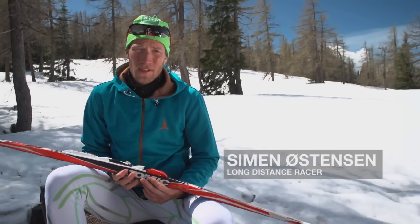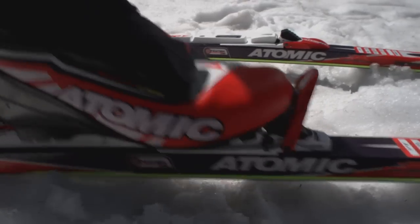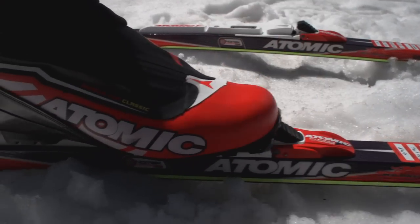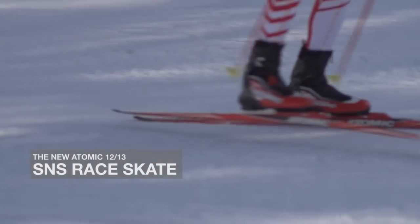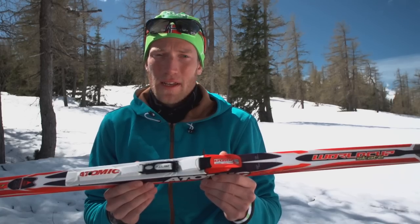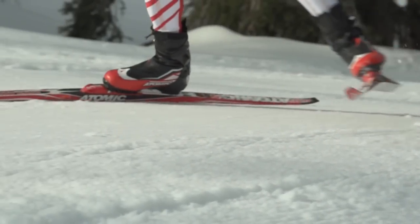Hello, my name is Simen Østensson and I'm part of Team Exeter Personnel and I'm here today to tell you about the advantages of the Atomic SNS binding for skating. So what do I expect of the Atomic SNS skating binding? It's good ski control and stability and perfect power transmission.